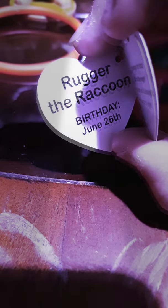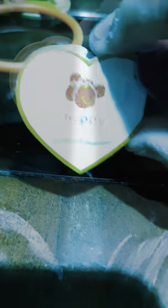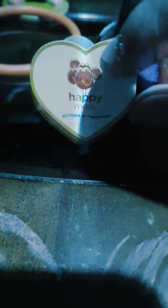It looks like it's getting a little bit blurry, but you guys can probably still see it. McDonald's is celebrating 40 years of happiness. In the opening it says Ruggers the raccoon, birthday June 26th, and there's no year. And it shows Happy Meal 40 Years of Happiness with Happy Meal box balloons.